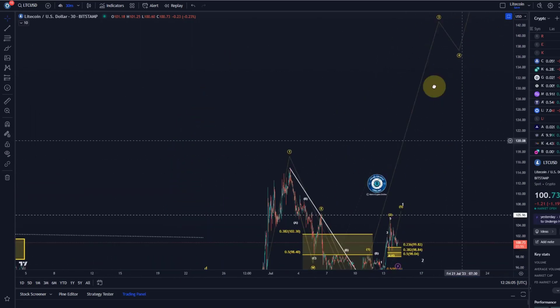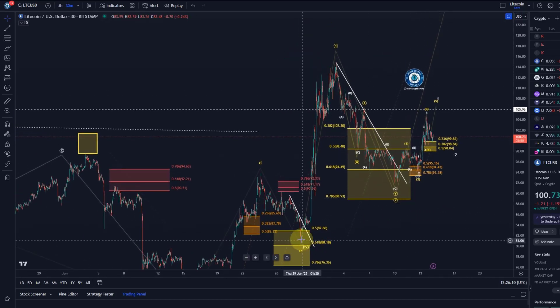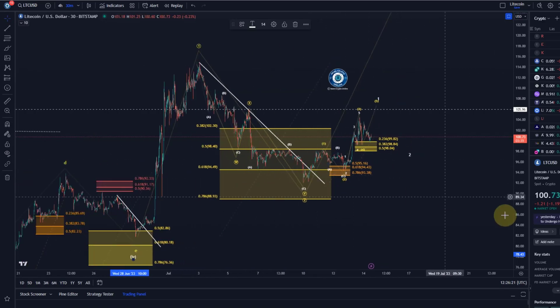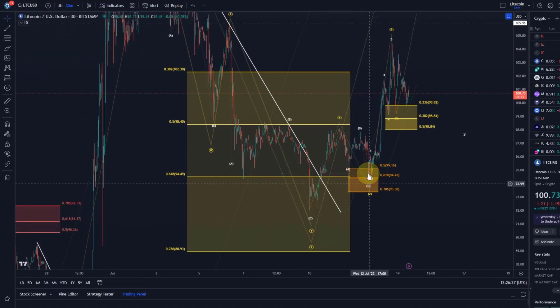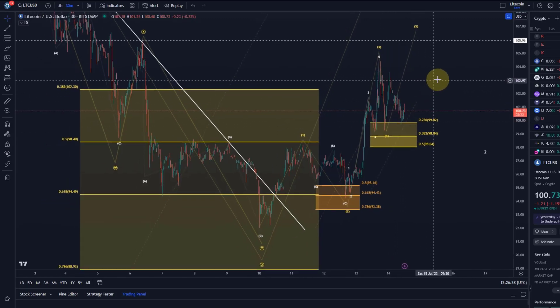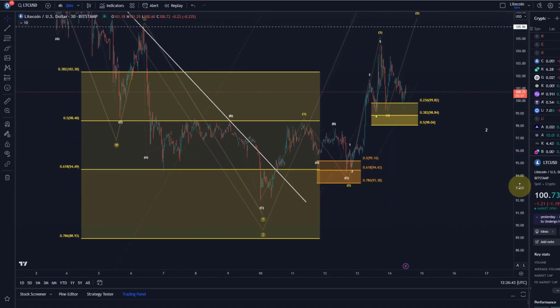Zooming out a little bit, the idea was that an Elliott Wave triangle in wave four finished on the 28th of June, then rallied in wave one — all good, came into the target area — started a reversal process, broke above the trend line, came back into the first trend reversal area which was successful, hit the second one — successful — came back again — successful — now touched it again and again it bounced off.